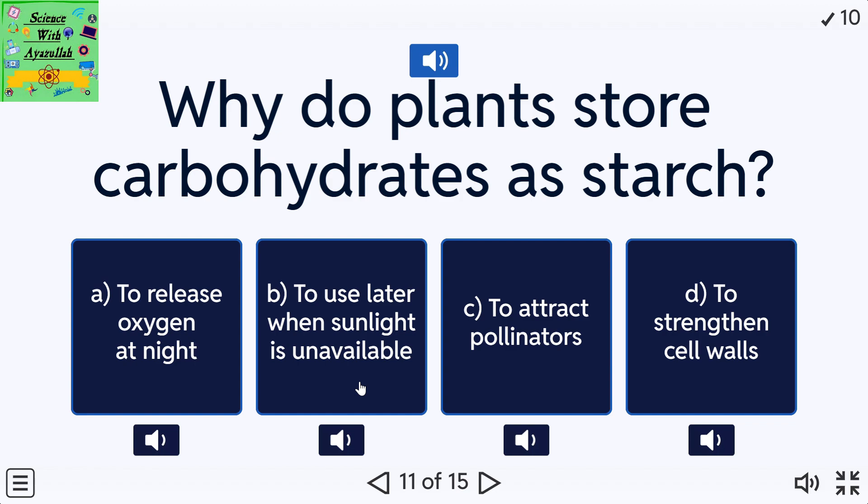Why do plants store carbohydrates as starch? A: To release oxygen at night. B: To use later when sunlight is unavailable. C: To attract pollinators. D: To strengthen cell walls.